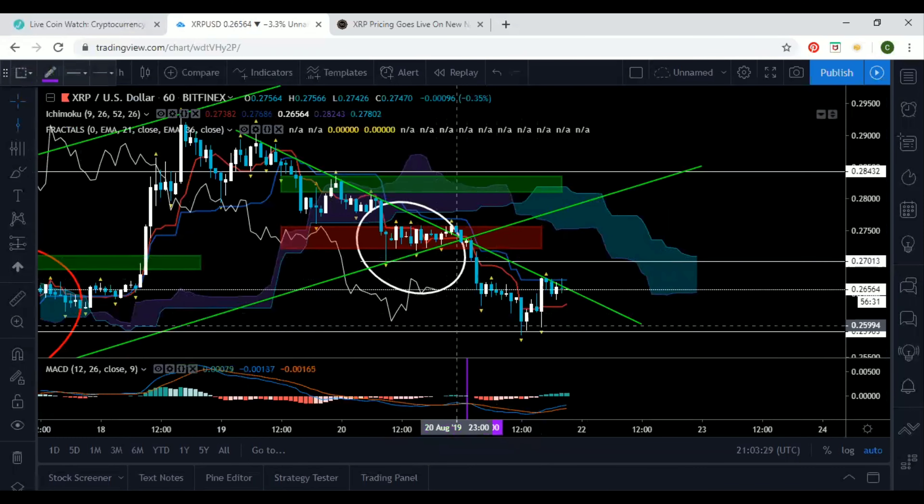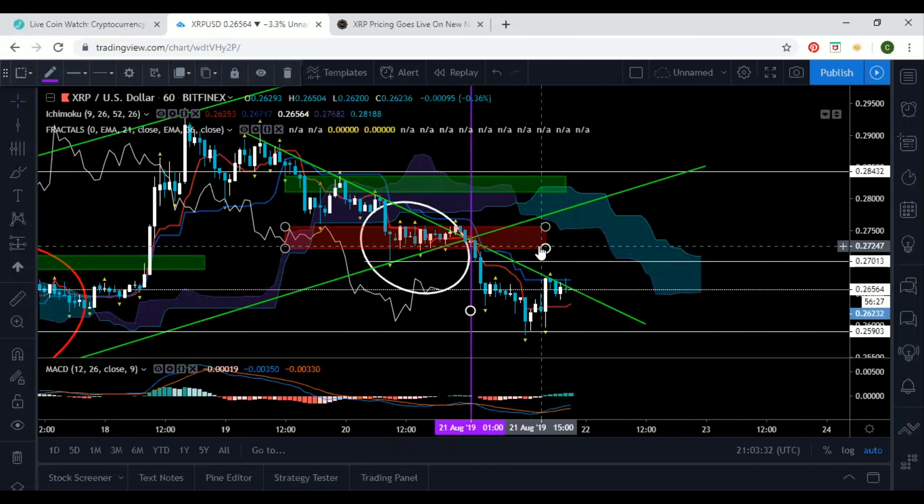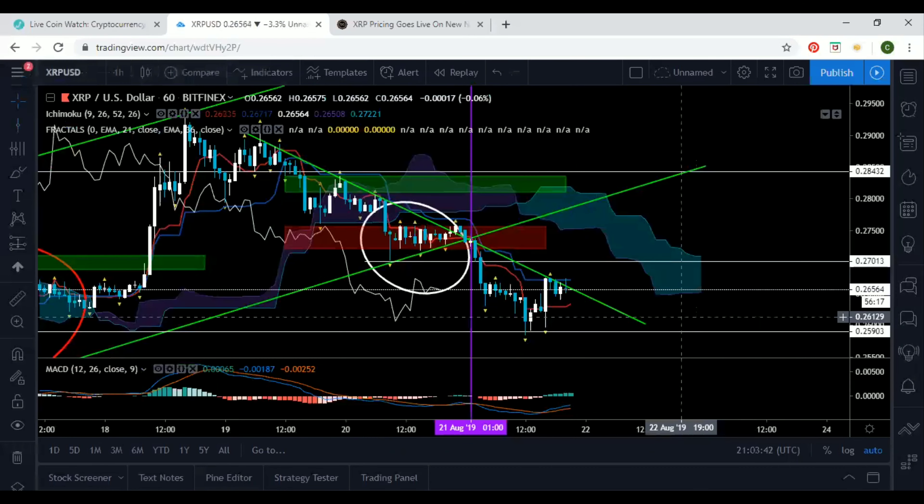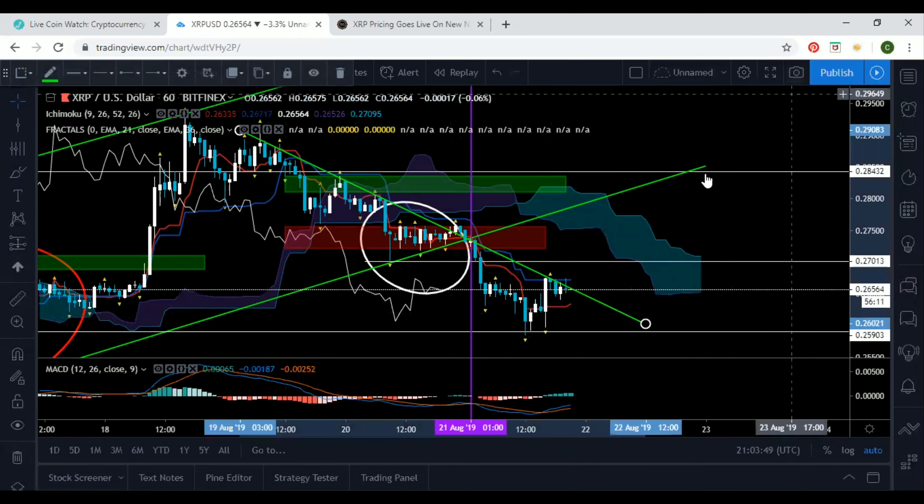The price tanked — we were at $0.27, then $0.24, then $0.27 again, and we went down and continued lower. Like I said, we would reach the $0.25 zone if we had a break to the downside. If you did take this trade, congratulations — you had a 5% return on your investment. That was the free trade I gave out yesterday.